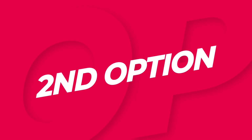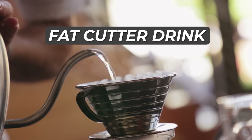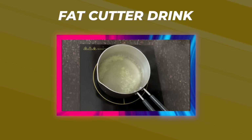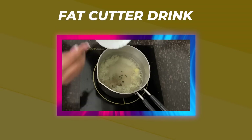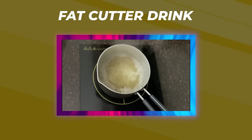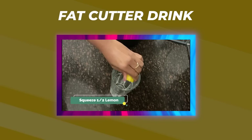It helps purify your blood and prevents skin diseases. The second option is a Fat Cutter Drink. This recipe is also very simple. Boil one glass of water, add grated ginger, cloves, and crushed black pepper. Boil it for 2-3 minutes, then squeeze lemon into a glass and add the water. You can enjoy your drink with tremendous fat-cutting weight loss benefits.